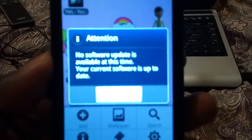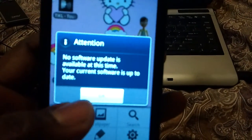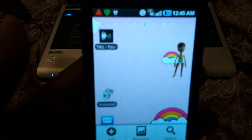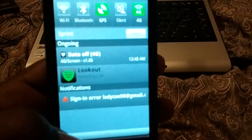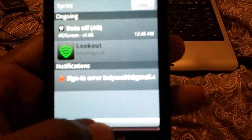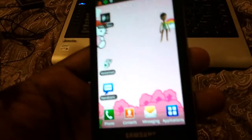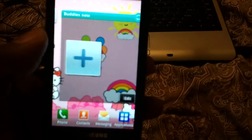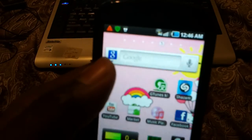My battery got low so I had to restart the video. When I updated my phone, a message came up saying no software update is available at this time — that's just a check. You'll also notice a sign-in error with your Google account will come up; just retype your password and it'll sign you back in.